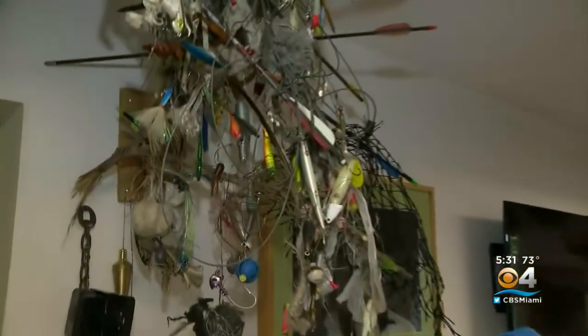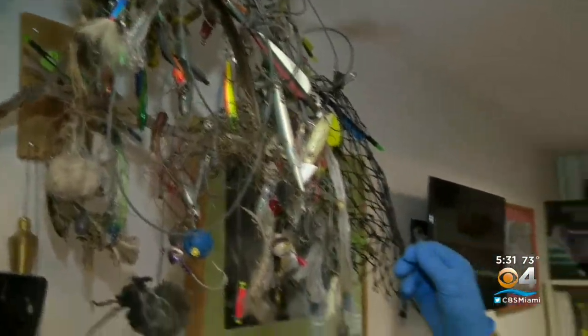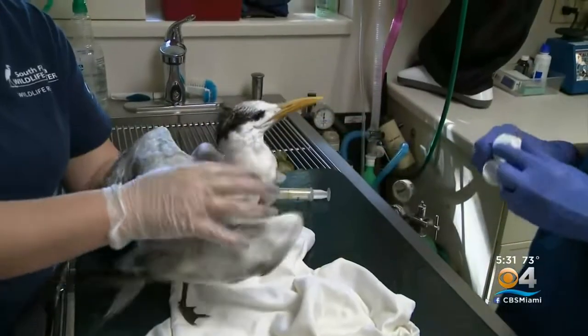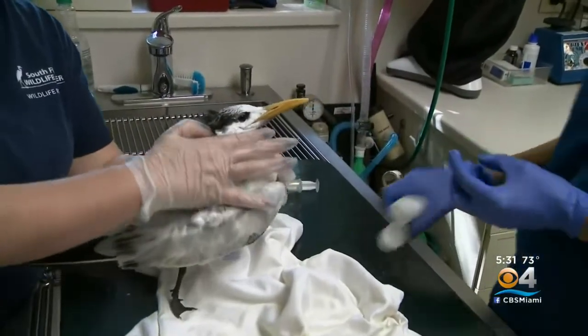This right here gives you an idea of what kind of hooks and lines are taken out of animals here at the South Florida Wildlife Center. The one I have in my hand is the latest one to add to their collection. And then you have birds like this royal tern — yeah, it's very weak but still feisty.